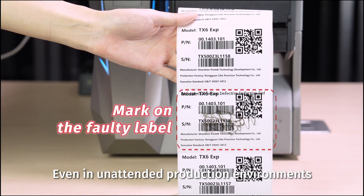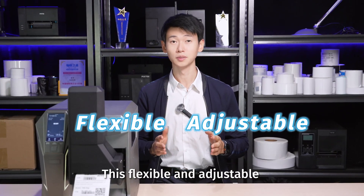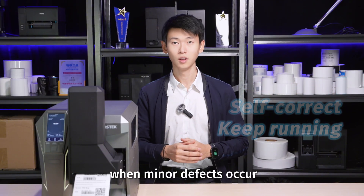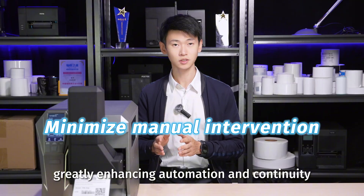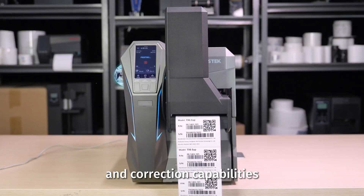Even in unattended production environments, it maintains continuous and stable operation. This flexible and adjustable visual verification mechanism allows the line to self-correct and keep running smoothly when minor defects occur. Only when the error exceeds the defined tolerance does human intervention become necessary, greatly enhancing automation and continuity.